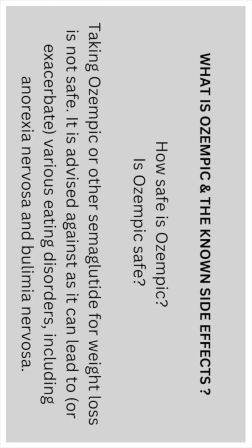Is Ozempic safe? Taking Ozempic or other semaglutide prescriptions for weight loss is not without risk. It is advised with caution, as it can lead to or exacerbate various eating disorders, including anorexia nervosa and bulimia nervosa.